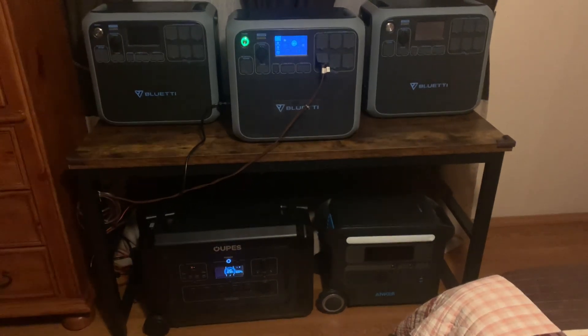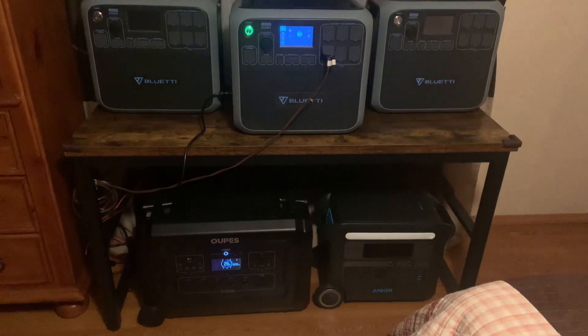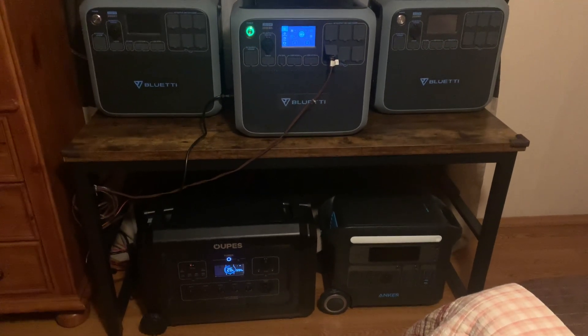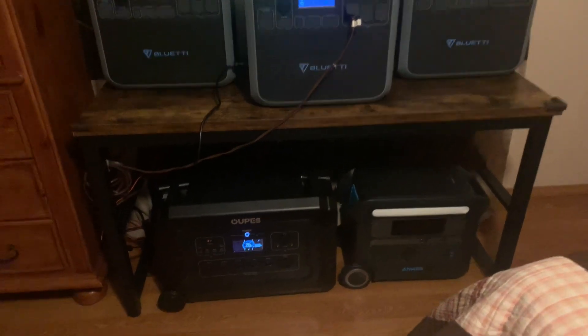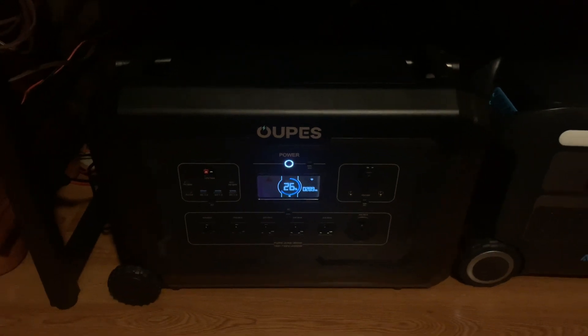Good morning, everybody. How you doing? Hope you had a good weekend. Figured I'd make a short little video just showing you my power stations here. That's my new EcoFlow on the bottom there, the Mega 5, 5,048 watt-hours.